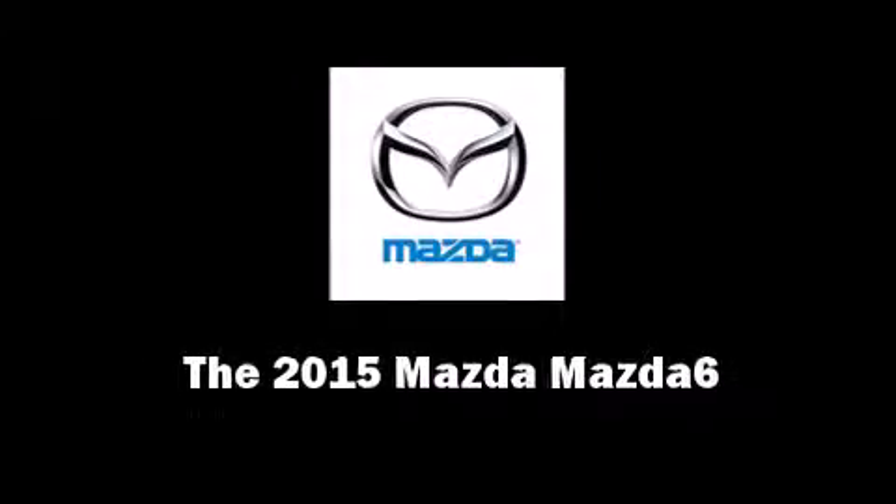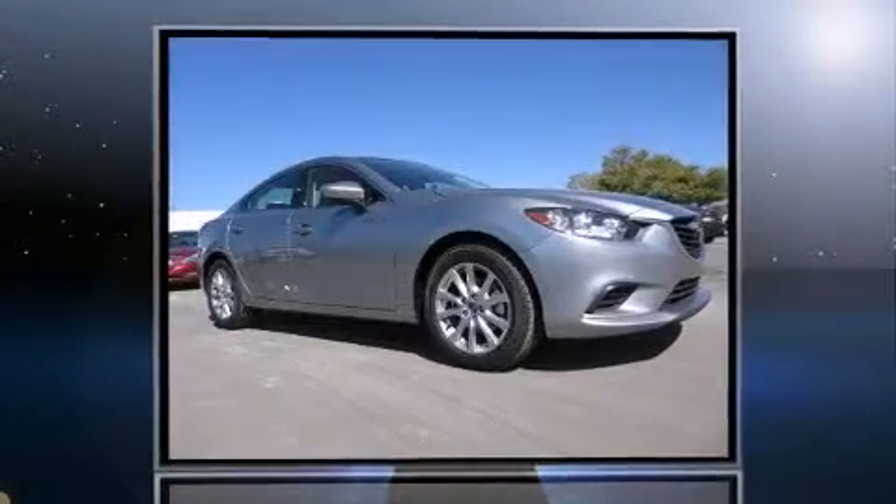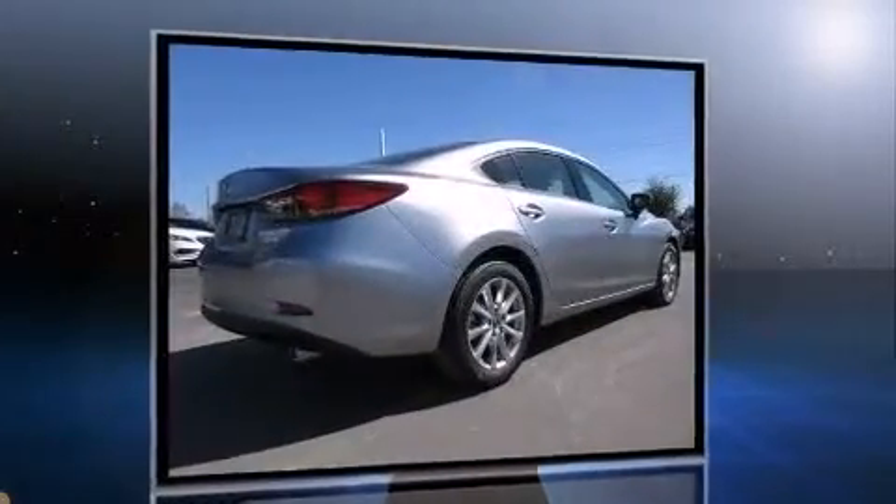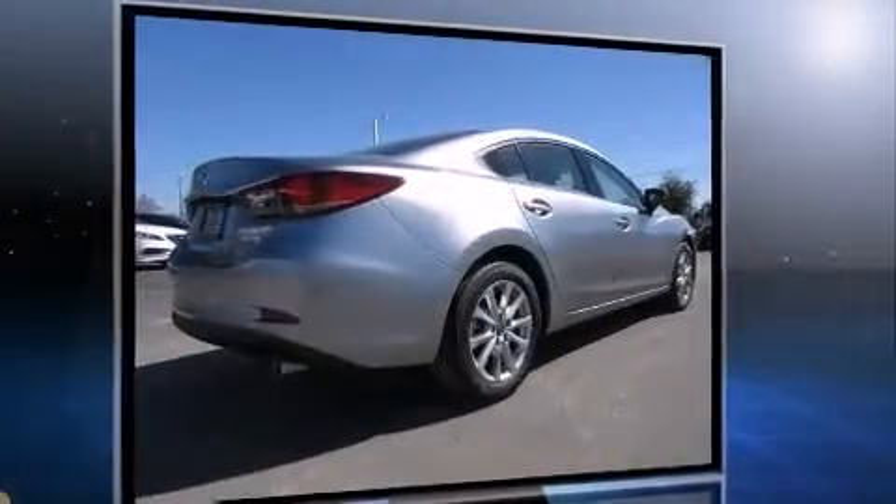Outstanding design defines the 2015 Mazda Mazda 6. This four-door, five-passenger sedan provides a satisfying ride for all passengers. Under the hood, you'll find a four-cylinder engine with more than 170 horsepower. And for added security, Dynamic Stability Control supplements the drivetrain.